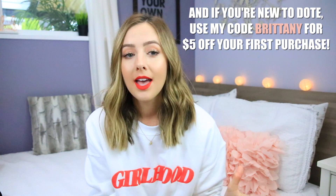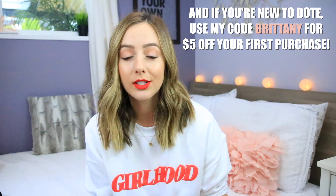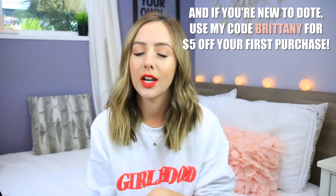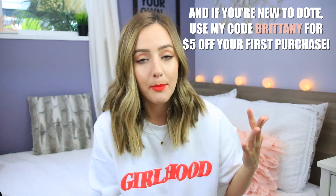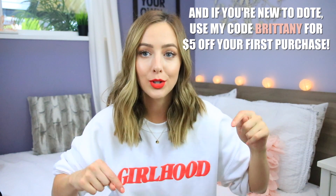Pretty much everything that I buy I will find on my Dote profile and put it on a haul list so that you guys can actually see all the stuff that I'm wearing and all the things that I bought. I'll have my Dote profile listed in the description box below. I also have two giveaways going up for the month of June on my Dote profile, so make sure you're following me there if you want to win some awesome goodies.